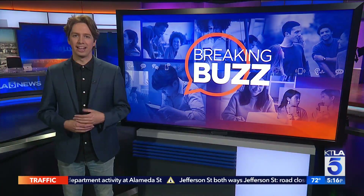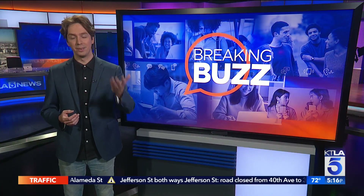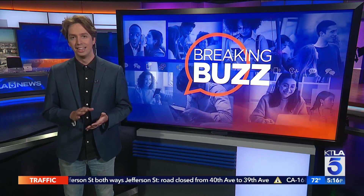In today's Robot Apocalypse Update, a robot has successfully peeled a banana. We did it, you guys — we solved life. It's actually pretty cool.